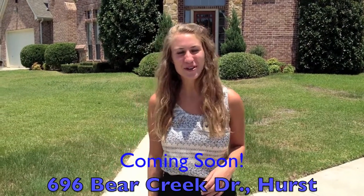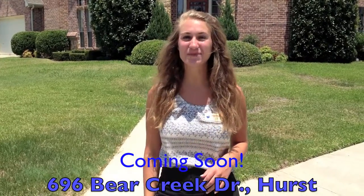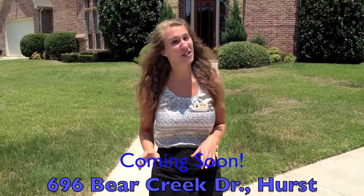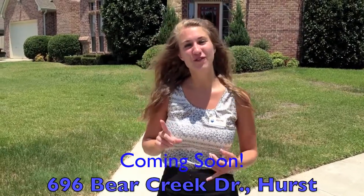Hi, I'm Sarah Petty with RE-MAX DFW Associates and I'm here at 696 Bear Creek Drive in Hearst, Texas. This beautiful custom home is almost 3,000 square feet. It's a four-bedroom, two-and-a-half bath with two-car garage.